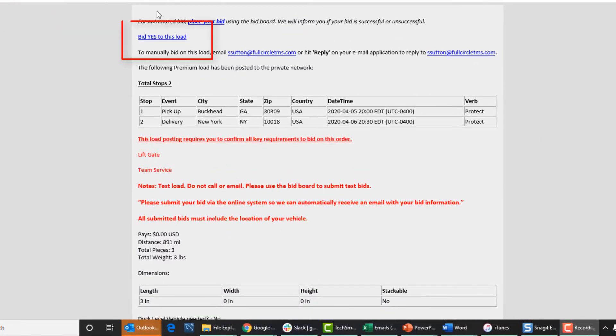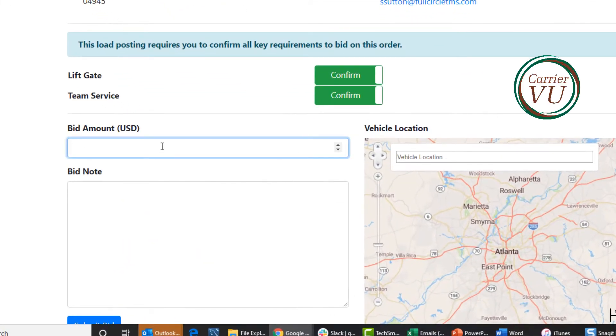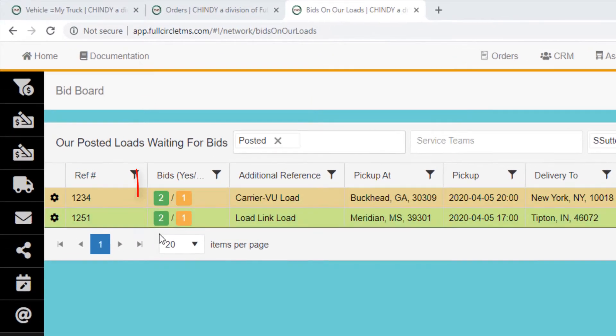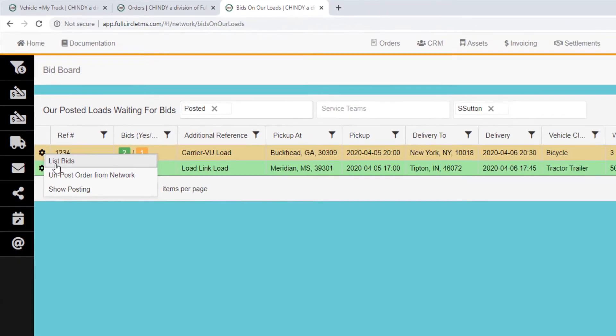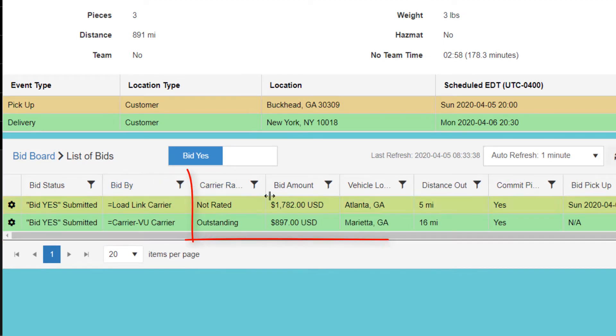CarrierView partners bid via an email link. Again, they must commit they have all the requirements to complete the load, place their bid, and provide the location of their truck. As the bids arrive for each posted load, they stack up in the bid board. From the bid board, I can see all the yes and no bids for the loads I have posted.